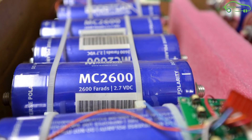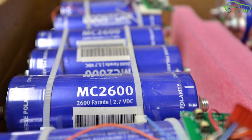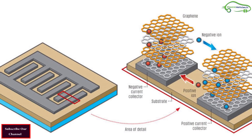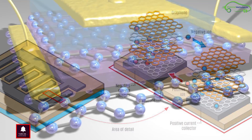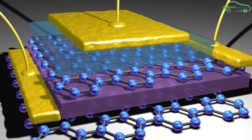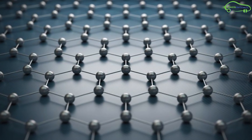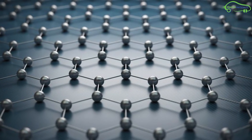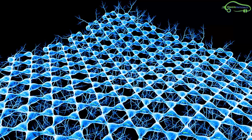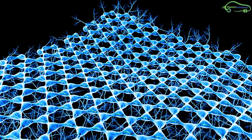After extensive research, they landed on supercapacitors. Compared to lithium-ion batteries, supercapacitors have quick charging capabilities, come with a longer battery life, and are much lighter to carry. The problem is that supercapacitors are usually low on energy density and have a high self-discharge rate.